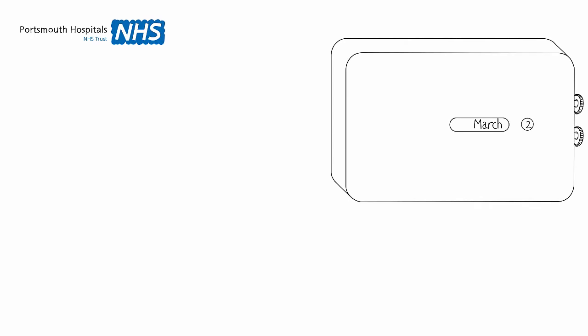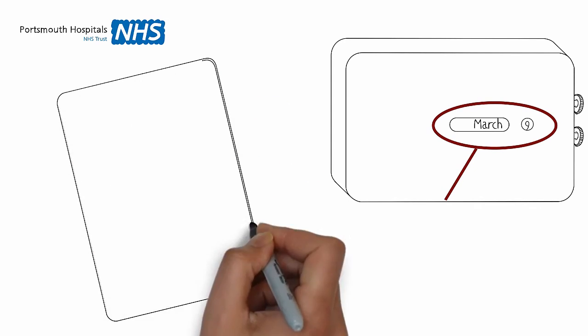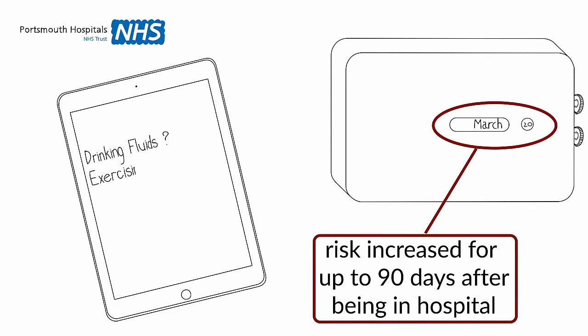When you go home from hospital, you may still be at risk of getting a blood clot while you're getting better. You can help prevent this by following the advice in this film. Keep drinking lots of fluids, unless you're told not to, and stay as active as possible. You will be told if you need to continue any injections or tablets, or to continue to wear stockings after you go home.